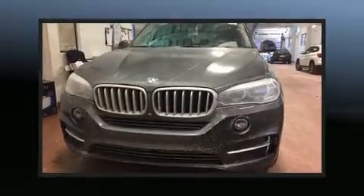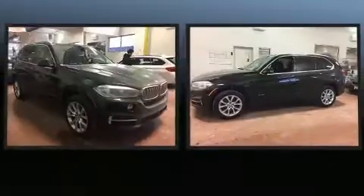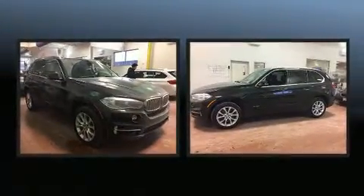Take command of the road in the 2014 BMW X5 xDrive 50i. With fewer than 25,000 miles on the odometer, you'll be sure to appreciate this model's condition and value.